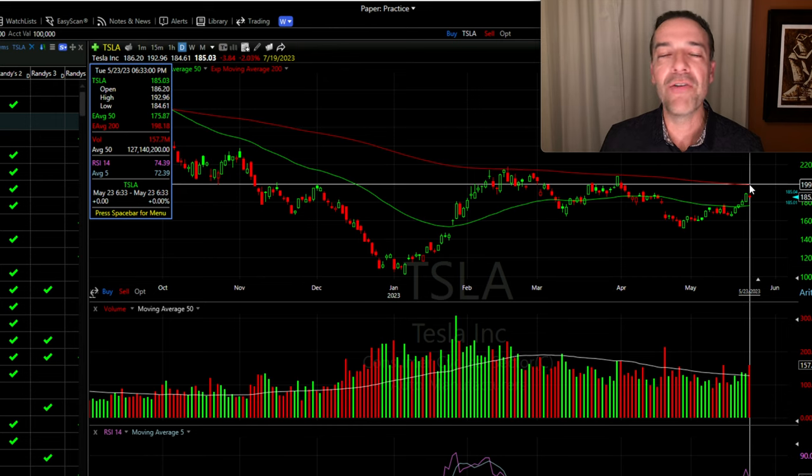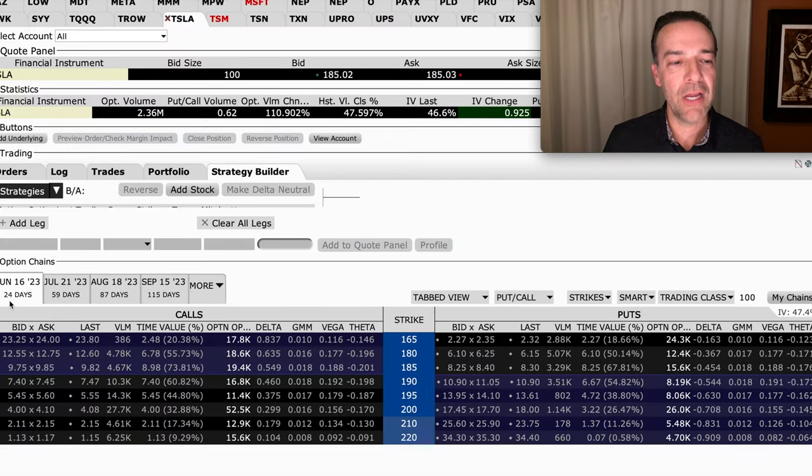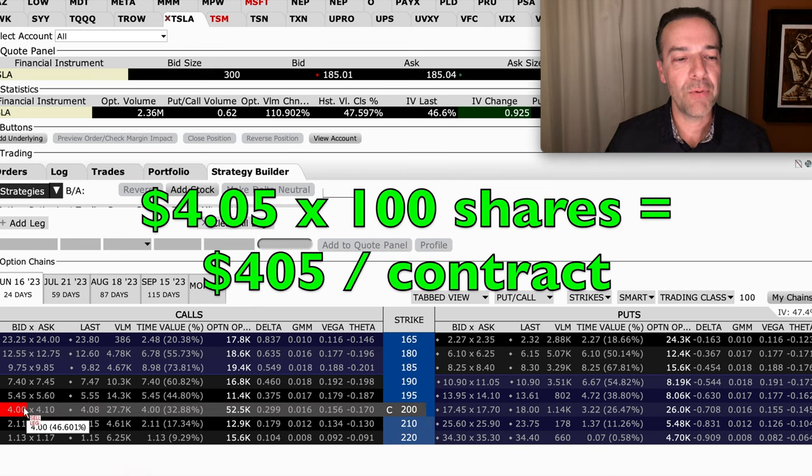Currently the 200 moving average is right around $199 per share. So if you wanted to collect as much cash as possible but put the odds in your favor of Tesla not being called away from you, you can sell the covered call strike price just above there. Looking at the Tesla June 16th option chain with 24 days until expiration, if we look at the $200 strike price covered call option, you see that we expect to get about $4.05 per share. Keep in mind that if Tesla is above this $200 strike price at expiration, then the 100 shares would be called away from you if you didn't do anything with this option. We collect $405 per option call contract that we sold.